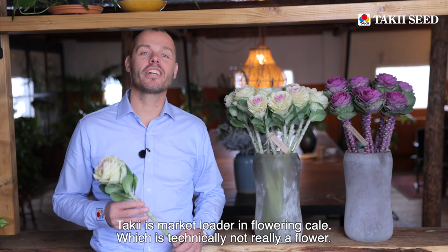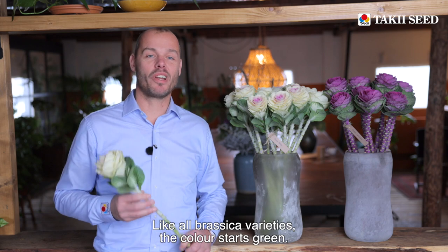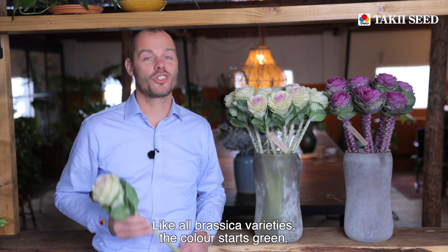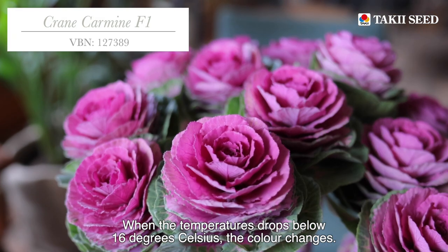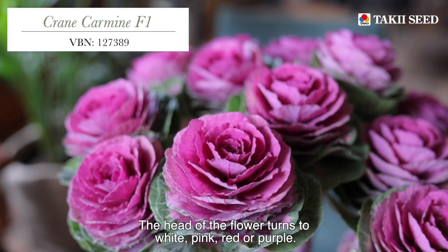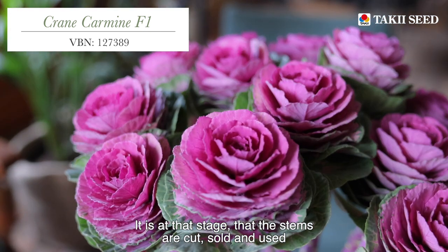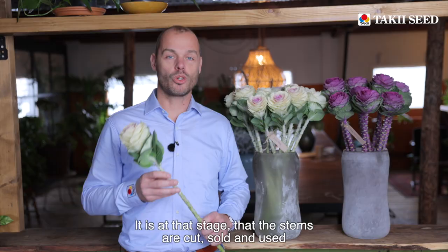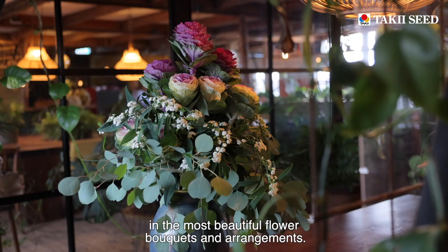Taki is market leader in flowering kale, which is technically not really a flower. Like all brassica varieties, the color starts green, but when the temperature drops below 16 degrees Celsius the color changes. The head of the flower turns to white, pink, red, or purple. It is at that stage that the stems are cut, sold, and used in the most beautiful flower bouquets and assortments.